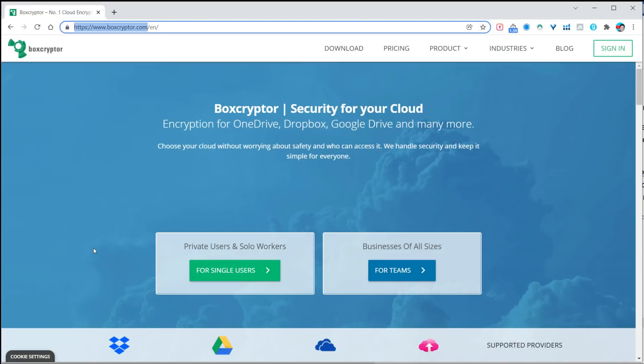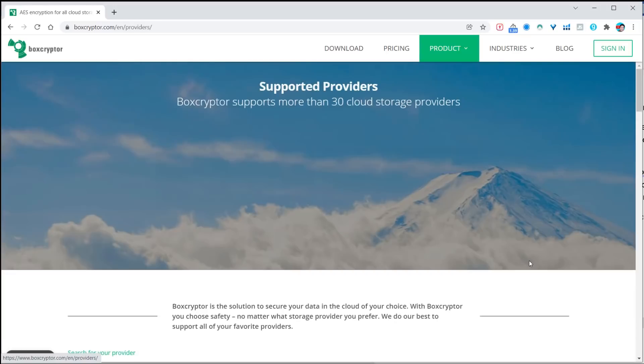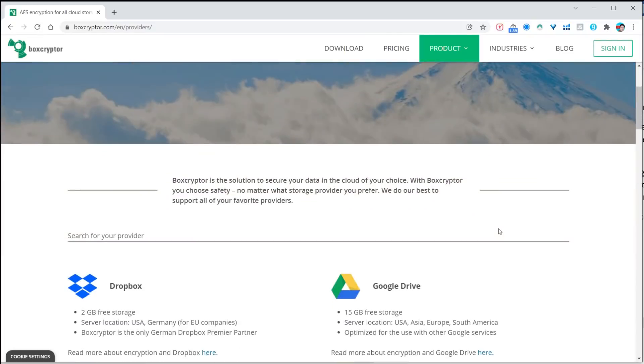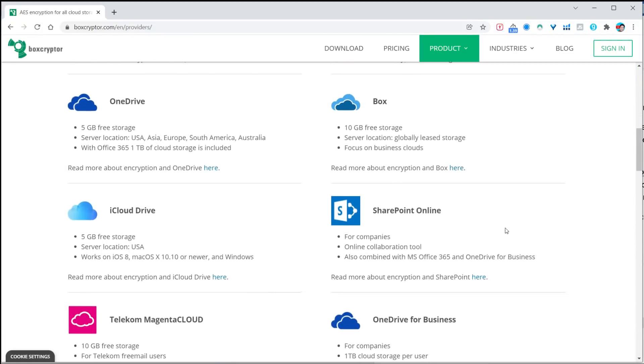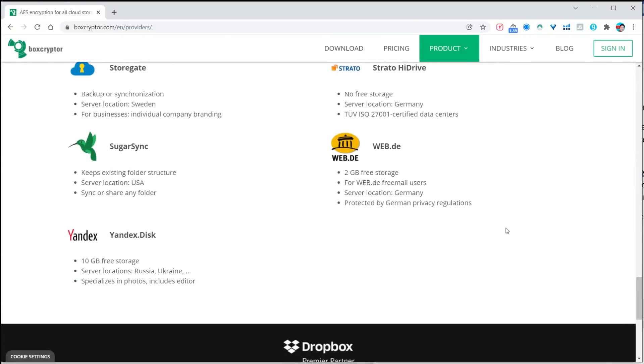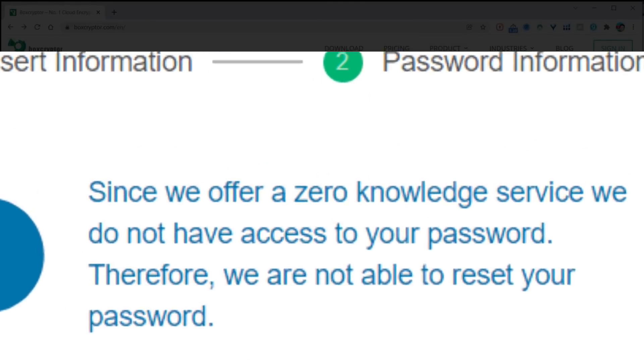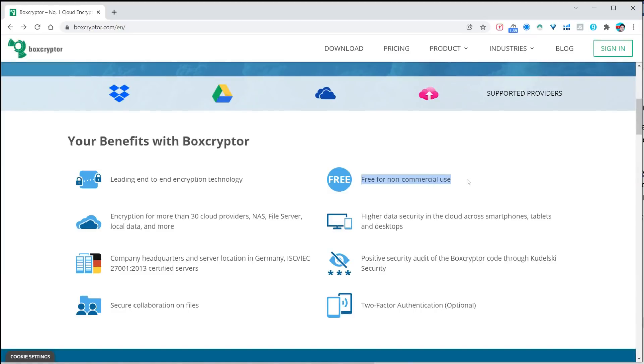This is the system that I use — it's called boxcrypto.com. What it does is encrypt your data on your local computer before it goes out to one of their supported providers. Boxcrypto can synchronize your data with up to 30 cloud storage providers, and the one you use is probably on the list. The nice thing is that this is a zero-knowledge system — even Boxcrypto cannot decrypt my data. Only I have the key, and it is free for non-commercial usage.